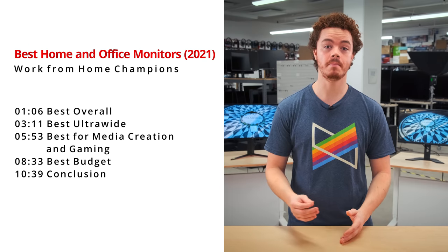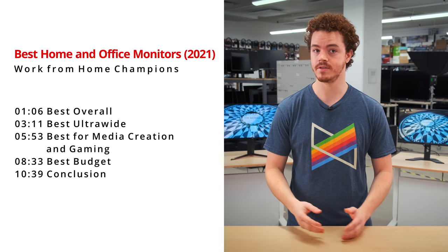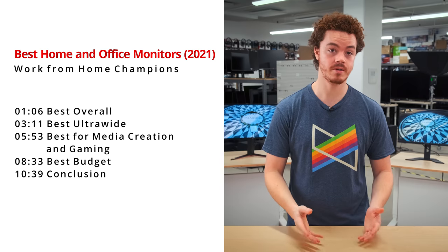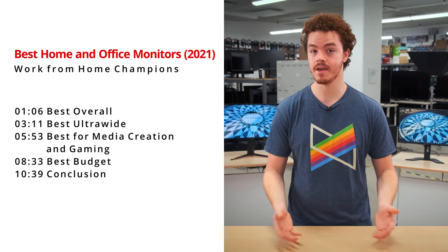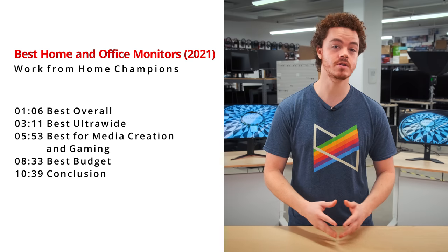In this episode, we'll be breaking down our best home office monitors into four main categories: our best overall office monitor, our best ultrawide for work, our best monitor for media creation and gaming, and our best budget office monitor. We'll also take a look at a few notable mentions as well.